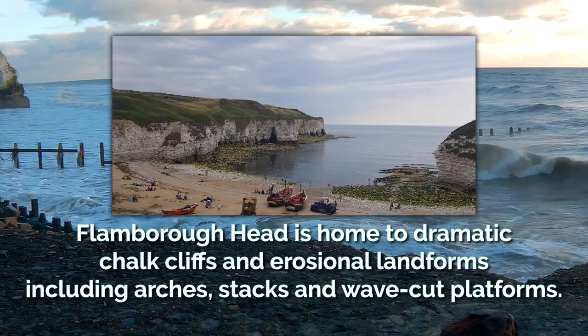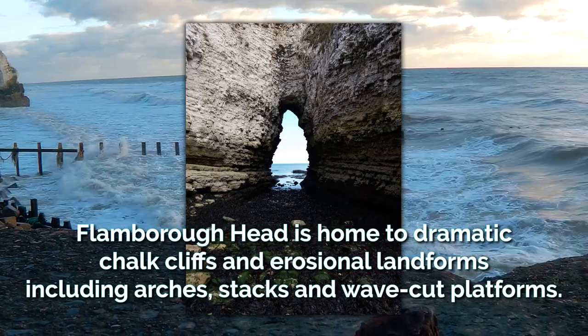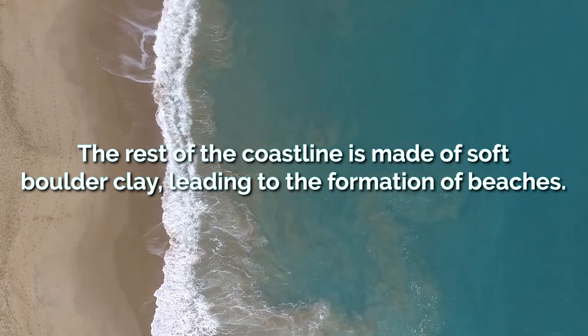Flamborough Head is home to dramatic chalk cliffs and erosional landforms, including arches, stacks, and wavecut platforms. The rest of the coastline is made up of soft boulder clay, leading to the formation of many beaches.